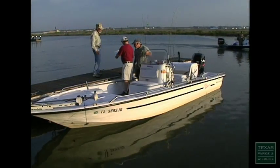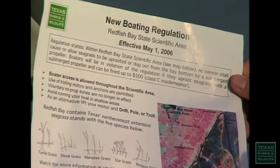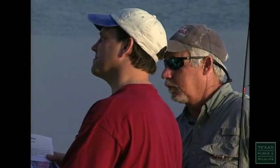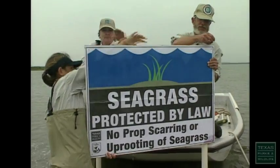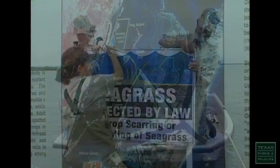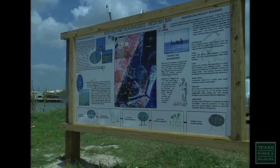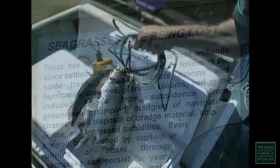To further protect seagrass, a regulation went into effect in May 2006 prohibiting the uprooting of seagrass by propeller in the Redfish Bay State Scientific Area. The area is completely open to access, and informational signs are posted at boat ramps all around the Redfish Bay area with information about seagrasses, their importance in the environment, and how to boat safely in seagrasses.